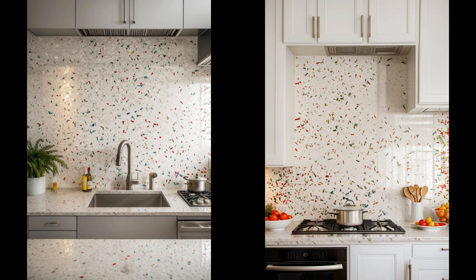Multicolored terrazzo isn't just a trend — it's a timeless choice that adds a playful yet sophisticated touch to any kitchen backsplash. Its unique combination of colorful chips embedded in concrete or epoxy resin makes every installation a one-of-a-kind art piece. Besides its aesthetic appeal, terrazzo is celebrated for its durability and ease of maintenance. Its sustainability, being often made with recycled materials, appeals to the eco-conscious homeowner, marrying beauty with environmental responsibility seamlessly.